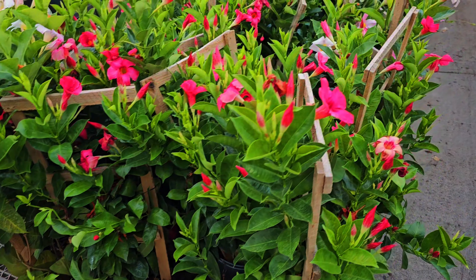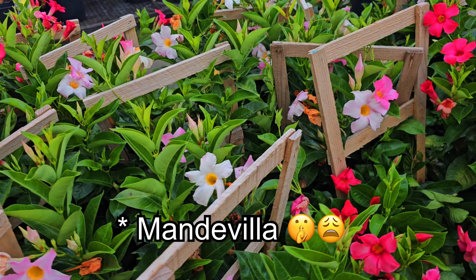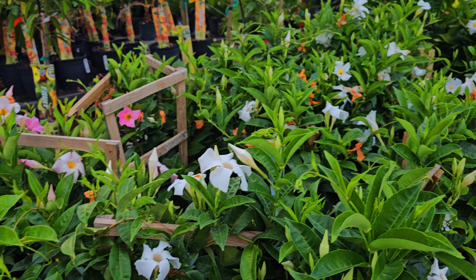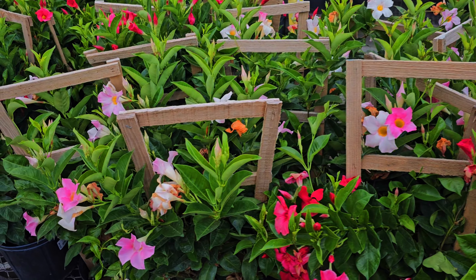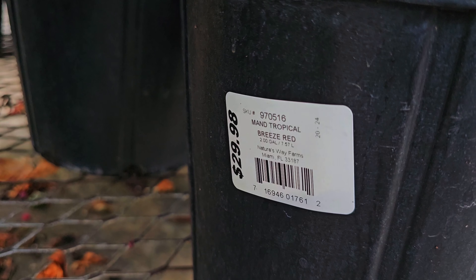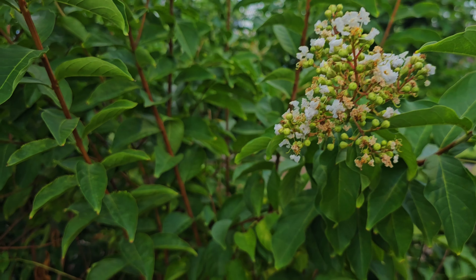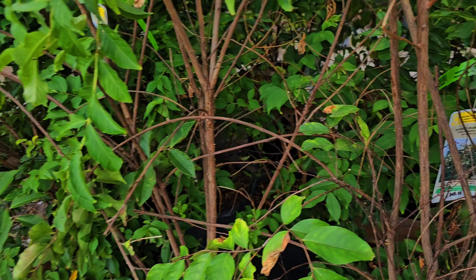And of course we have some bougainvilleas — so pretty! Pinks and reds and white. Beautiful! And these are $29.98. This is the Mandevilla Tropical Breeze Red in two gallon containers. And here we have some more crepe myrtles — these are the traditional white ones. I see a lot of these in my city; in Florida you see a lot of crepe myrtles.